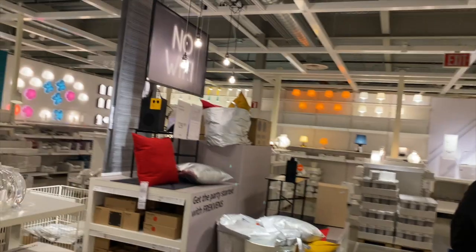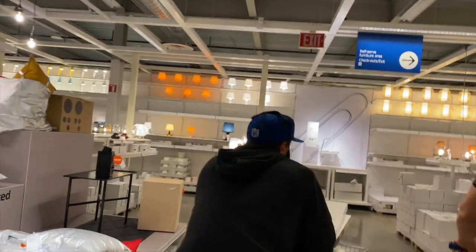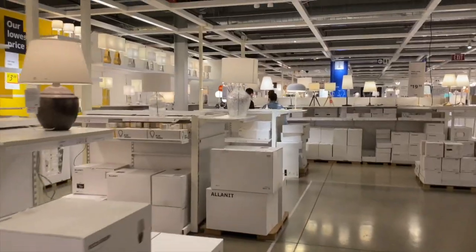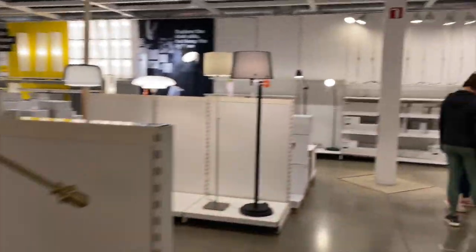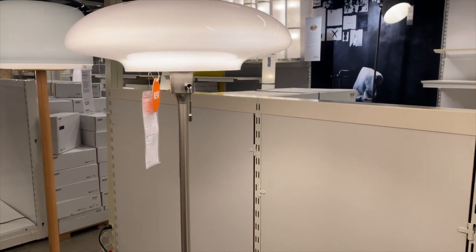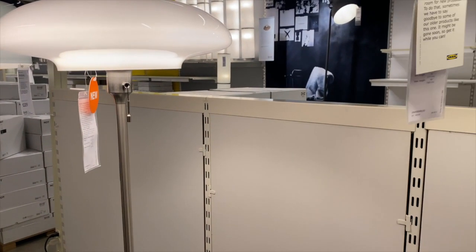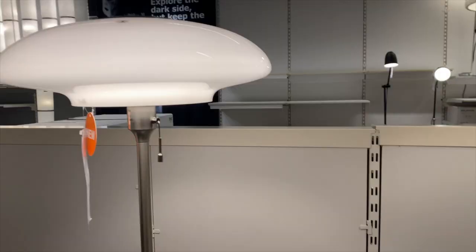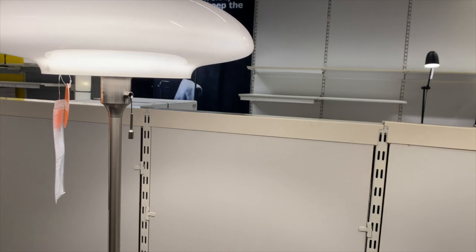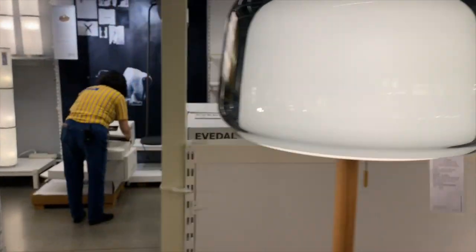I wouldn't mind this if it was black — black would be perfect. Now we're looking for lighting for the kitchen. Oh, this is nice. Don't we need a floor lamp? This is half off. I feel like we need one of these in the fireplace room. I do like that one. That's a thousand dollars. No it's not, it's $2.99. That's pretty though.